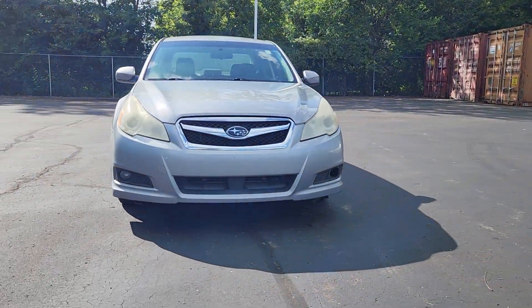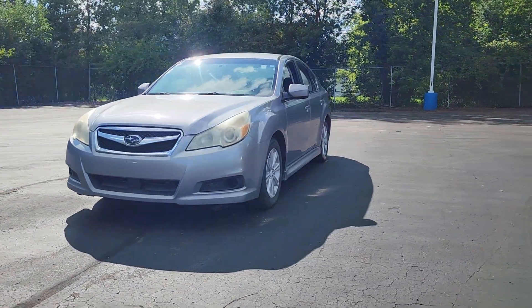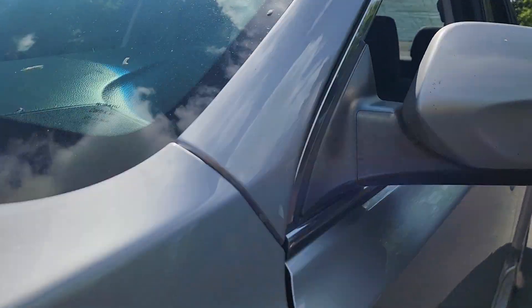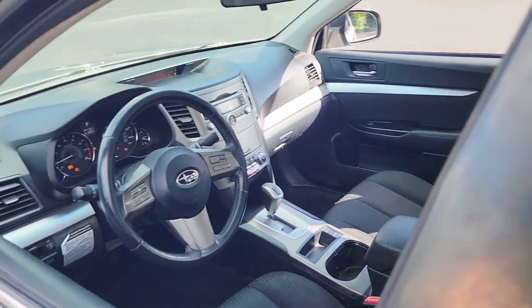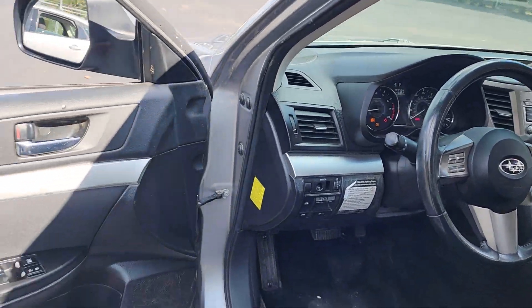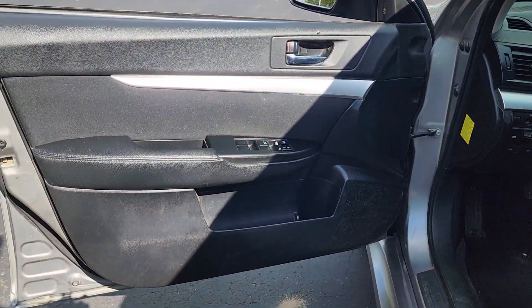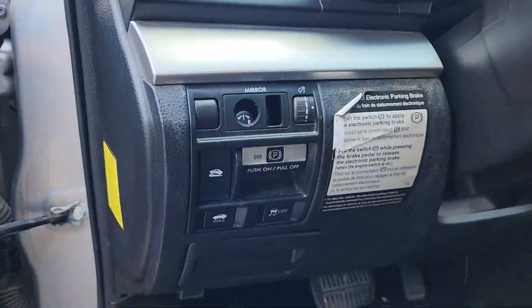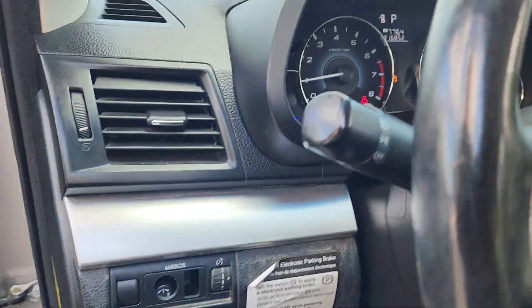You just found the 2010 Subaru Legacy. This vehicle is an outstanding buy with fewer than 250,000 miles on the odometer. Take peace of mind along on every journey in this well-built Legacy. Standard driver-assist safety tech and all-weather capability make this roomy refined sedan an intelligent choice.